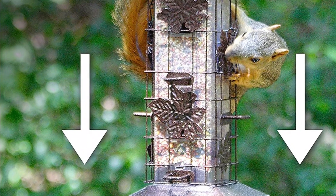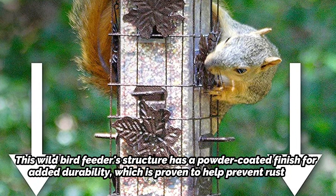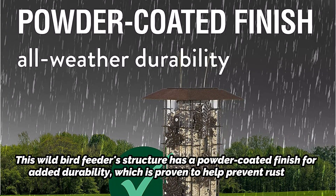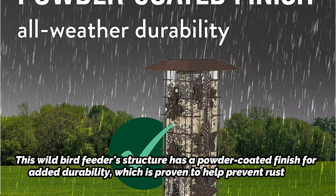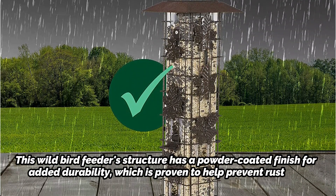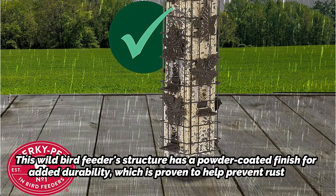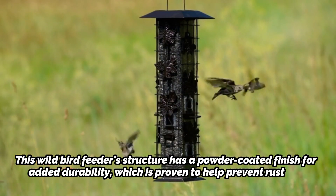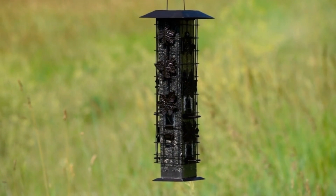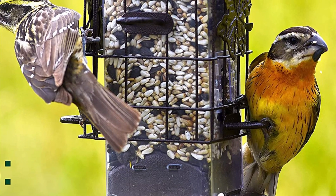This bird feeder has U-shaped perches with the capacity to hold many birds at once, as well as up to six distinct feeding ports. The wild bird feeder structure has a powder-coated finish for added durability, proven to help prevent rust. The Perky-Pet feeder has a substantial two-pound seed capacity, which means it can feed as many birds as are drawn to your feeder at once, in contrast to some competitive models that cannot.